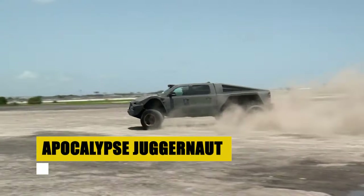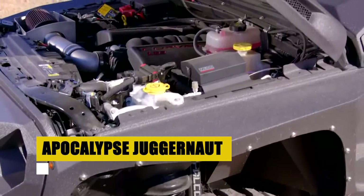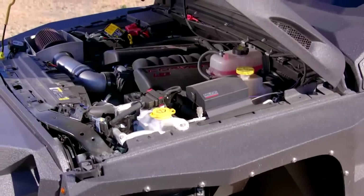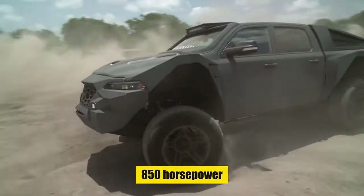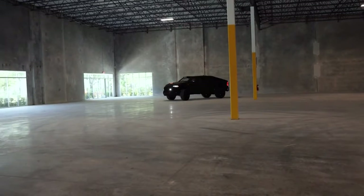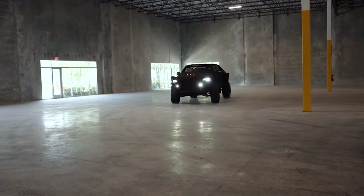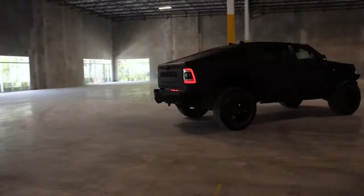Behold the Apocalypse Juggernaut, the pinnacle of survival engineering. Powered by an apocalyptically tuned Hemi Hellcat engine, this colossus boasts nearly 850 horsepower, making it a titan on any terrain. With a six-wheel drive system, Dana 60 axles, and unmatched towing capacity, the Juggernaut is in its element, conquering the untameable.